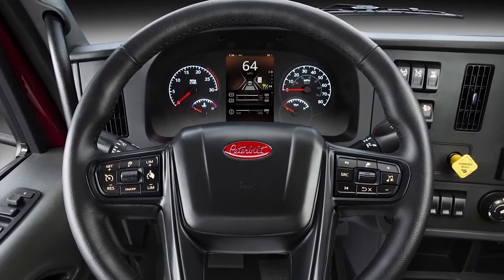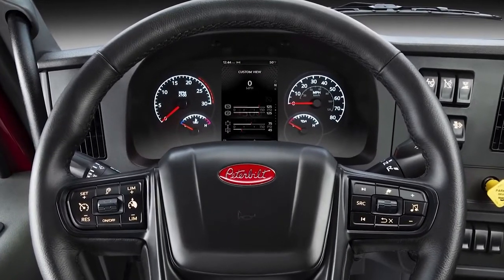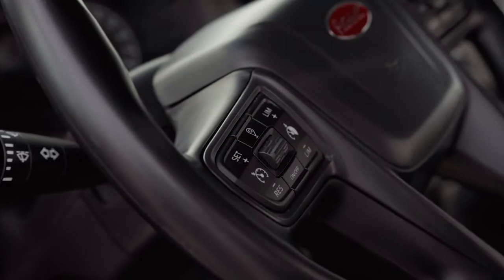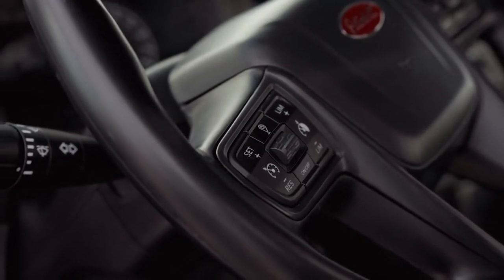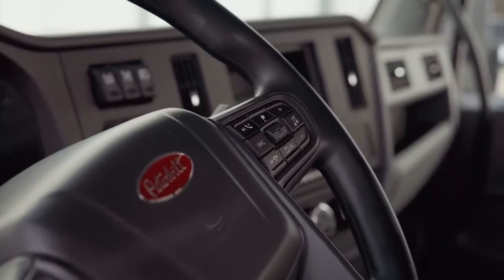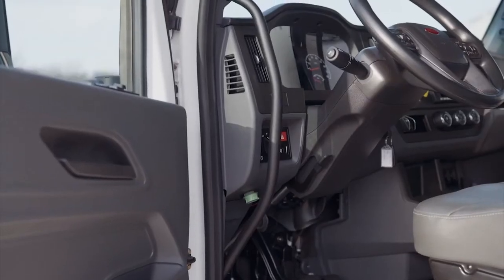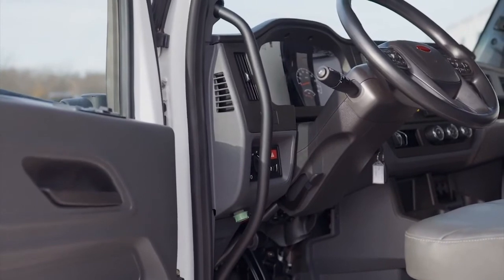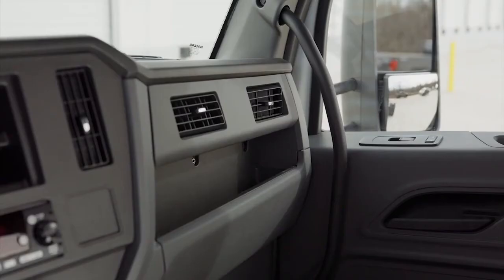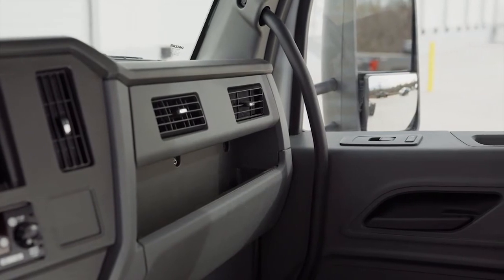The driver interface is done through the multifunction steering wheel and 7-inch digital display. Cruise control, road speed limiter, and the tripometer are on the left. Audio, Bluetooth, phone, and display controls are on the right. The steering column has both tilt and telescoping capability. Ample storage is throughout the cab — pockets, shelves, and hooks provide easy organization.